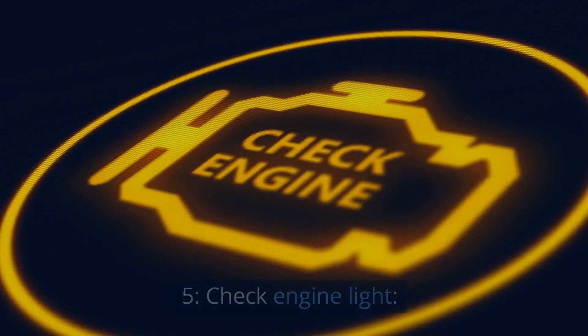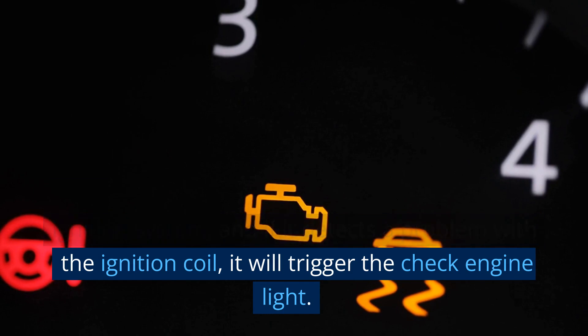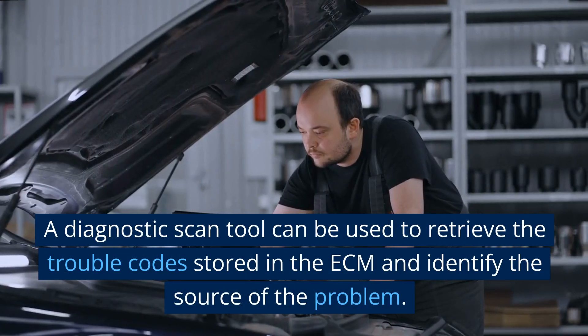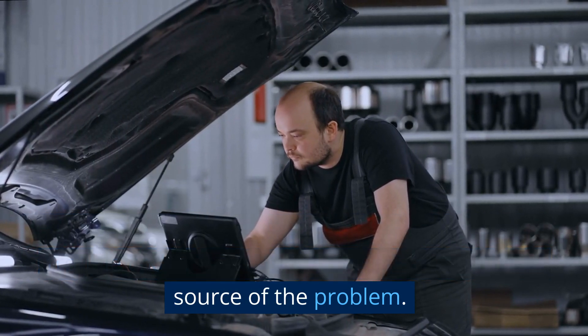5. Check engine light. The engine control module (ECM) monitors the ignition system, and if it detects a problem with the ignition coil, it will trigger the check engine light. A diagnostic scan tool can be used to retrieve the trouble codes stored in the ECM and identify the source of the problem.